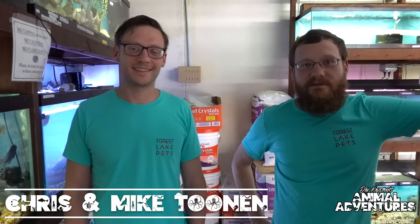This is Chris and Mike, the owners of Forest Lake Pets. Guys, this is one of the most enormous fish departments I have ever seen. How many tanks do you have in here? Almost 400, counting the betta jars. There's a little bit of everything — 400 fish tanks, over 10,000 gallons, and at least thousands of fish. We've got hundreds of individual species.